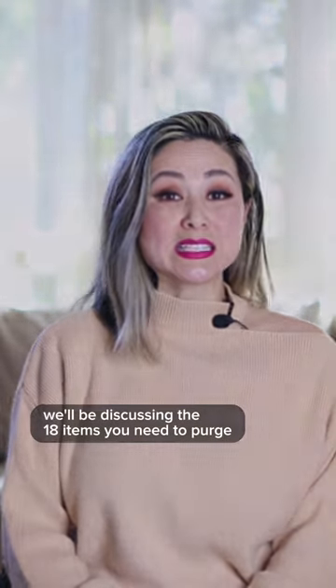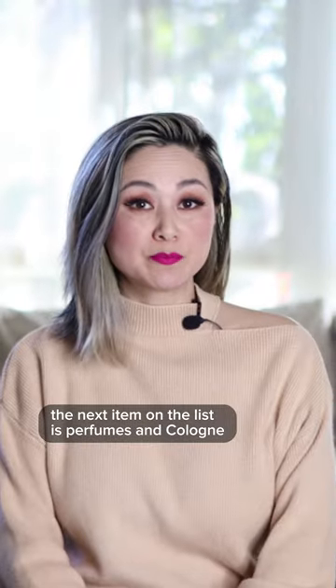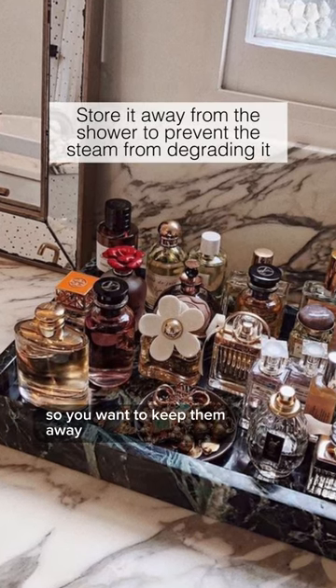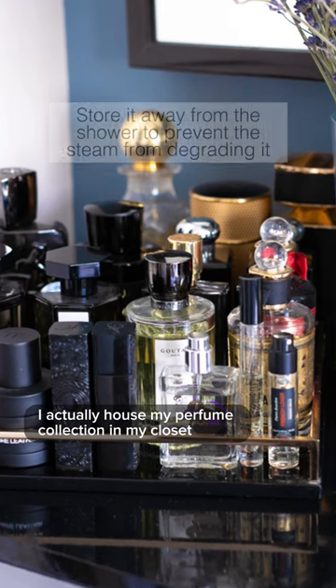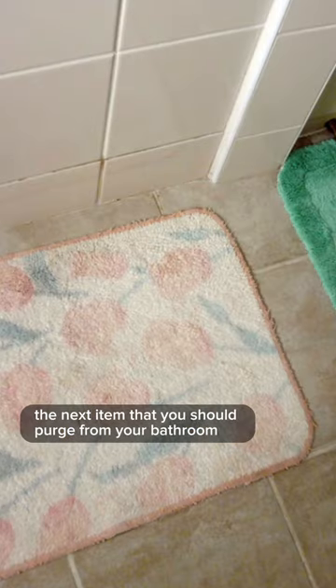In today's video we'll be discussing the 18 items you need to purge from your bathroom today. The next item on the list is perfumes and cologne — if you store your perfumes and colognes in the bathroom, the steam actually degrades the products faster, so you want to keep them away. I actually house my perfume collection in my closet because it's the first thing I put on before I get dressed.